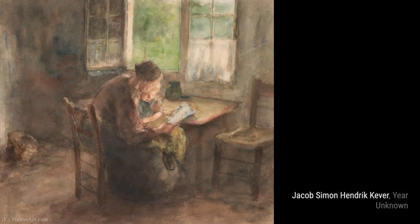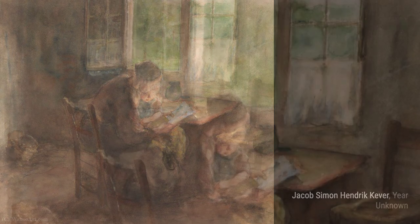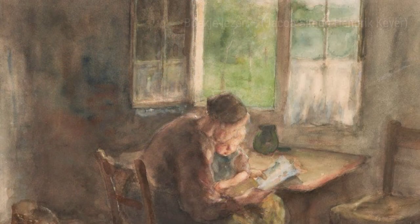Moving on to the next painting, Cooper transports us to a peaceful scene of a person engrossed in reading a book. The soft lighting and serene atmosphere make this painting truly captivating.